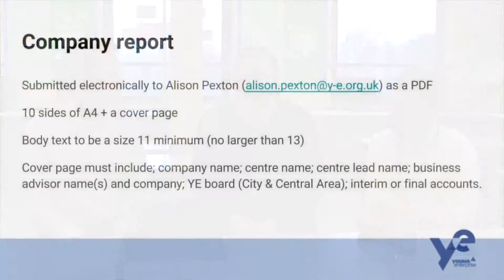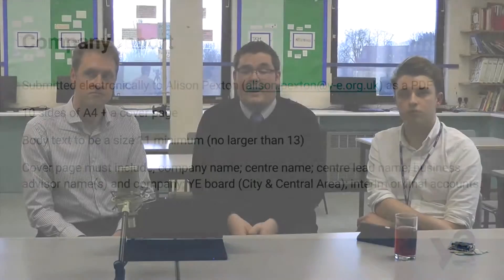Your body text — the main text — should be about size 11. I'd recommend no larger than about 13 to keep it looking fairly professional and business-like. There are quite specific things that your cover page must include, listed on the screen now: your company name, your centre name, your centre lead name, etc. These are important to make sure it goes to the right board, the right company final, and gets you entered into the right competition.